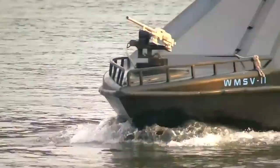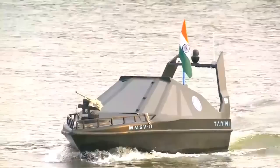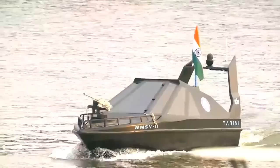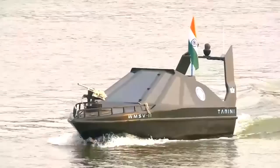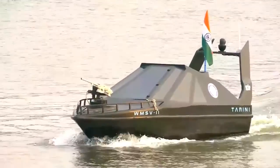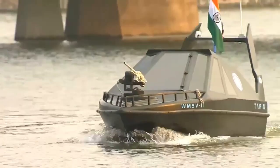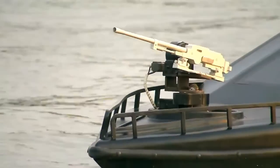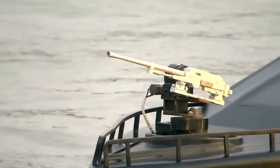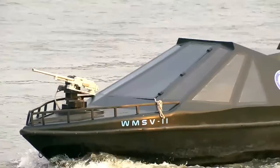This vessel is based on a composite hull and powered by a 40 horsepower outboard motor, designed for deployment in inland water bodies like lakes and rivers. In an offensive role, the boat is fitted with a twin-axis gun mount on the bow, with a provision to carry a light machine gun.